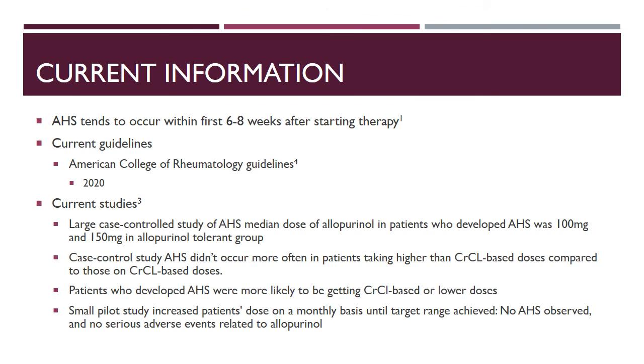AHS tends to occur within the first six to eight weeks after starting therapy, so after that period it is valid to question whether we need to continue adjusting the dose. The 2020 American College of Rheumatology guidelines state that allopurinol doses can be increased above 300 milligrams daily, as long as there is adequate monitoring for adverse effects, even in patients with chronic kidney disease.